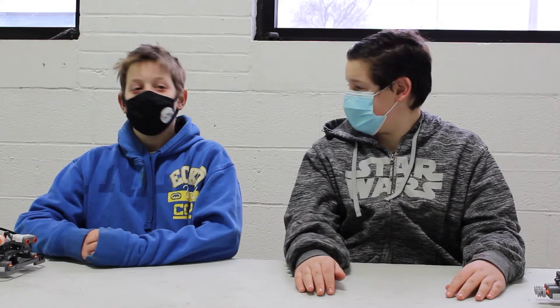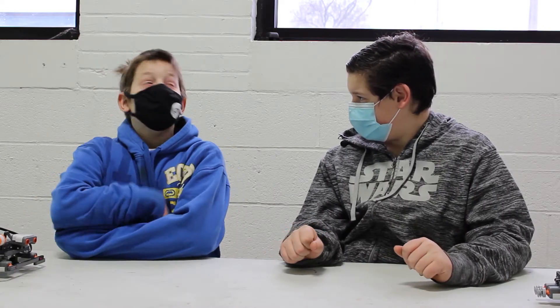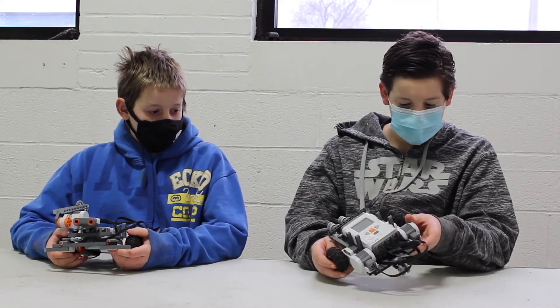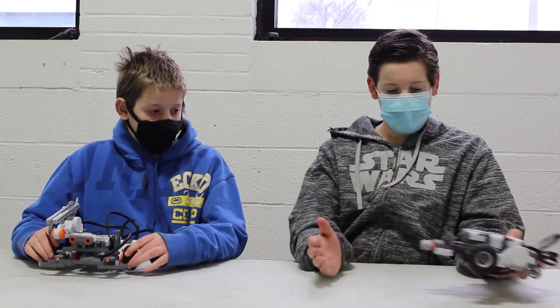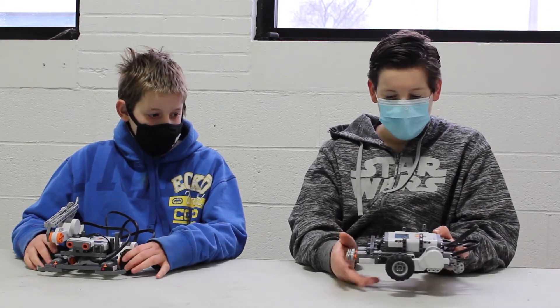Hello, my name is Khalid, and this is my brother. We are going to be showing you our robots. My robot — if you've ever seen those vacuum robots, mine is pretty much the same thing. It goes, and when it hits something, it will turn once, and then it will keep going.